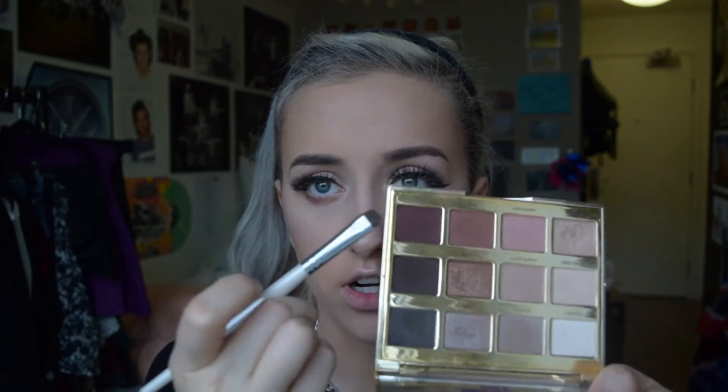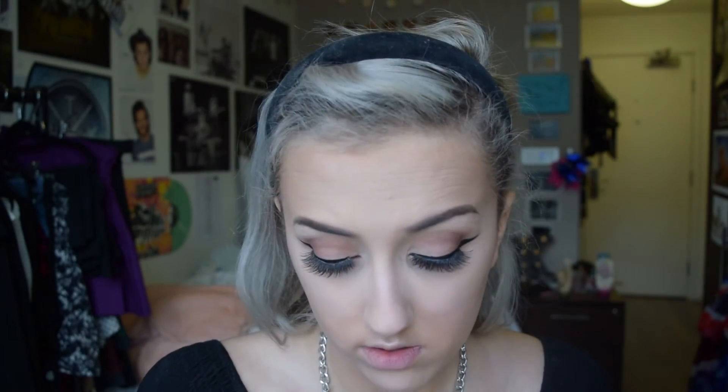Now I'm just going to talk through the rest. I'm going to come through with my Tartelette palette again and use the two darkest shades. I'll take the same e.l.f. brush we used earlier with Rebel and pop it under there. Then I'll take another e.l.f. smudge brush, take the darker color Leader, and go a little closer to the lash line with that.